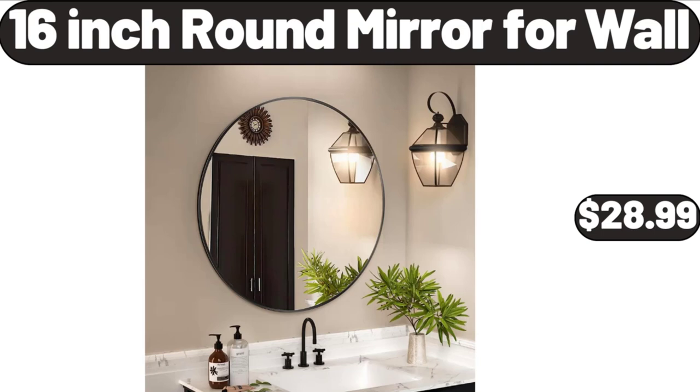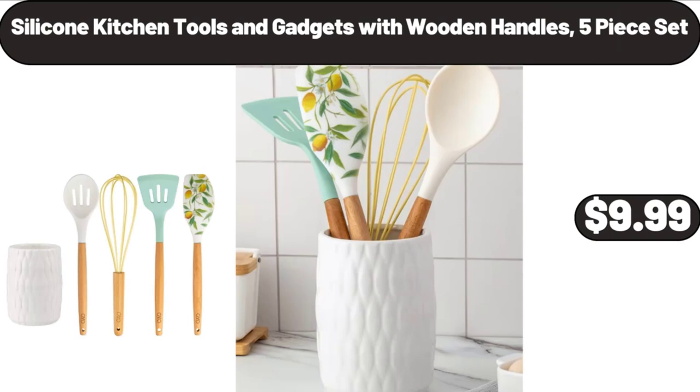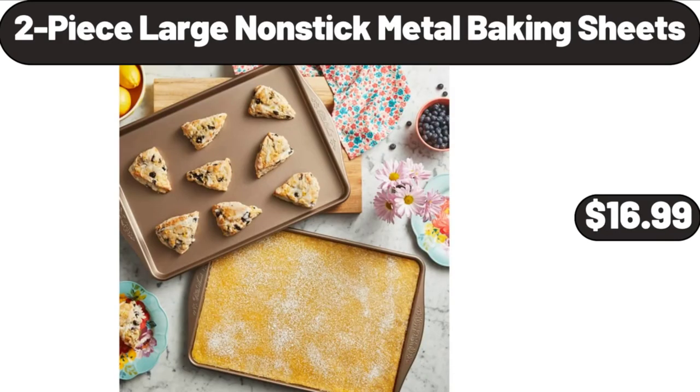16-Inch Round Mirror for Wall, $28.99. Hand Blender 3-in-1, $18.99. Silicone Kitchen Tools and Gadgets with Wooden Handles, 5-Piece Set, $9.99. 2-Piece Large Nonstick Metal Baking Sheets, $16.99.